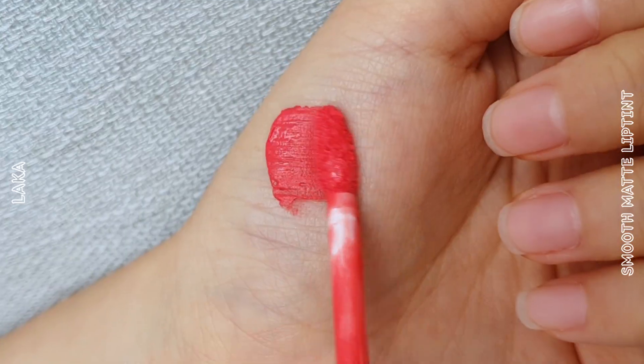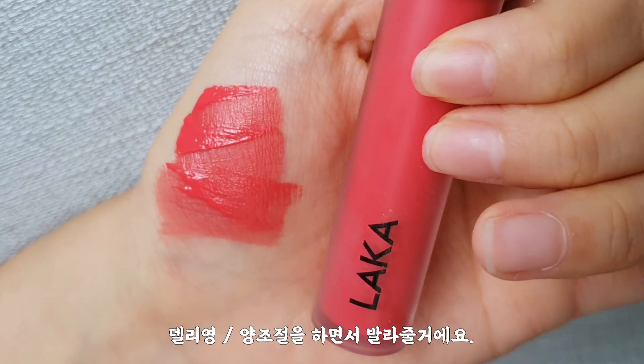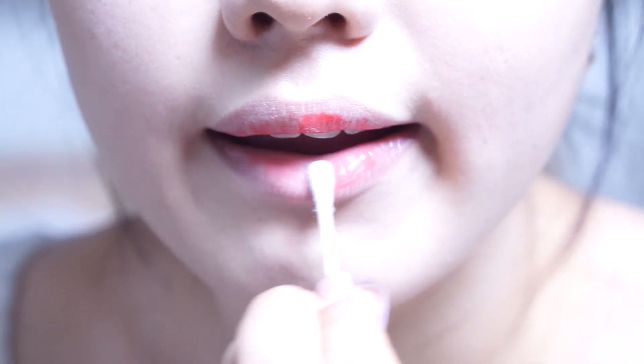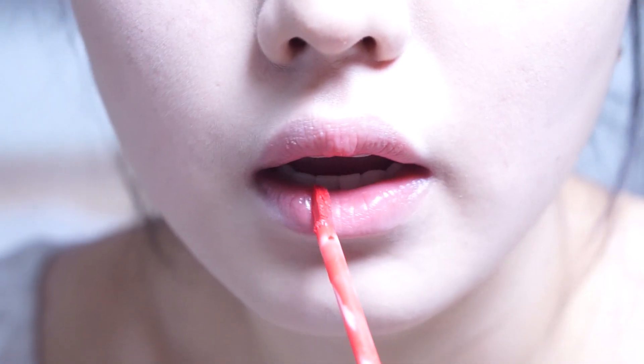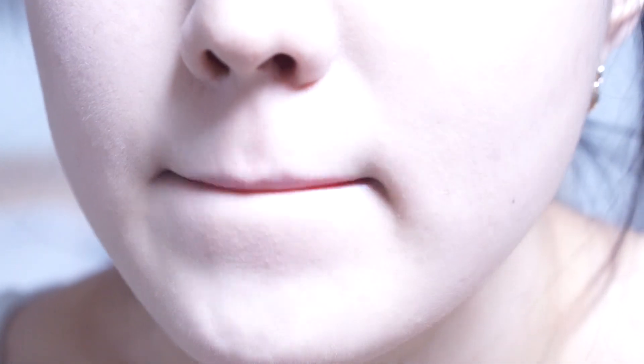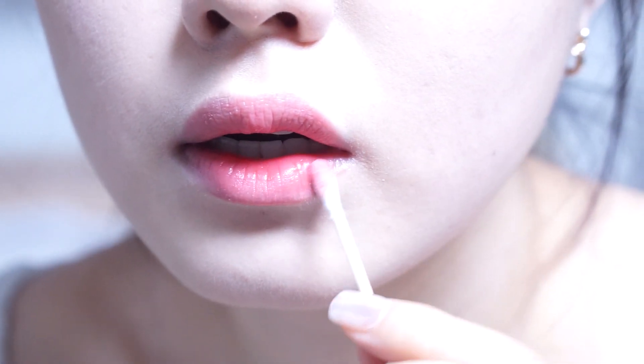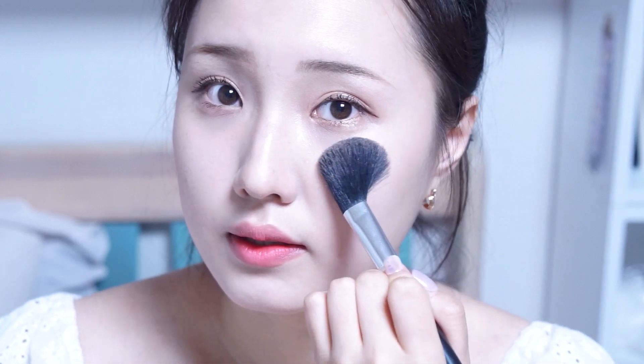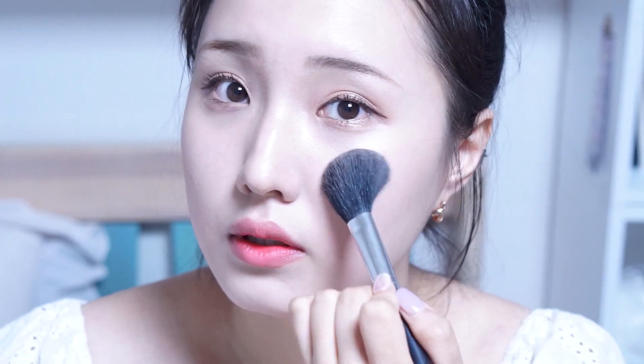Now I'm going to do blush and lip. I'm going to apply two different products — orange and coral. First, I'm going to apply the lip, it's a good color, so I'll do it once again. Then I'm going to use the blush on the shade.